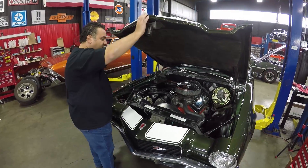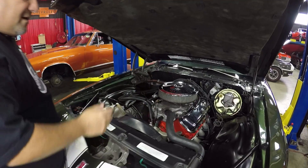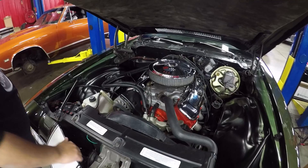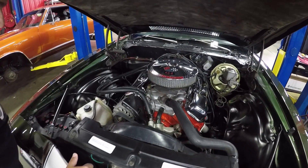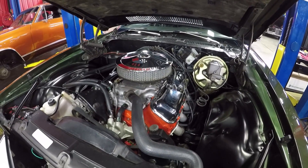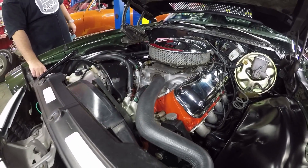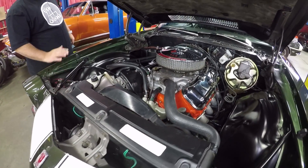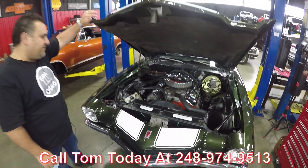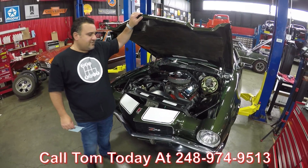Underneath the hood we have a very detailed engine compartment. Beautiful fender wells. You've got power front disc brakes, beautiful 454 headers, power steering, aluminum intake, and it's carbureted by a 600 CFM with dual feed. Radiator looks beautiful. You've got an original-type Delco battery here. Guys, don't wait — call me today at 248-974-9513 at Vanguard Motor Sales. Park your dream in your driveway. We'll see you next week.